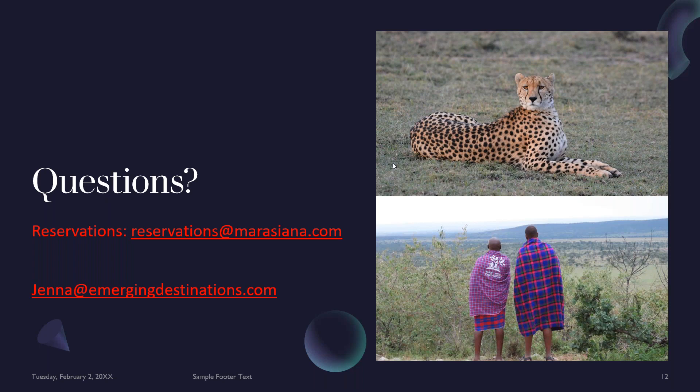Thank you so much, Jackson — you are a complete wealth of knowledge. I myself actually get to come and visit Maraciana in just a few weeks, so I'm very much looking forward to experiencing it firsthand. Once I return home from my trip mid-November, please feel free to reach out and hear about my experience at the camp as well. It'll be my first time meeting Jackson in person, too. If you have any questions, now would be the time to type them through.